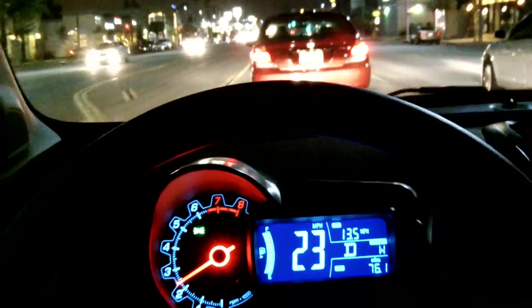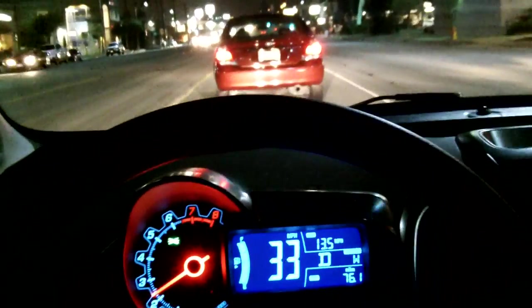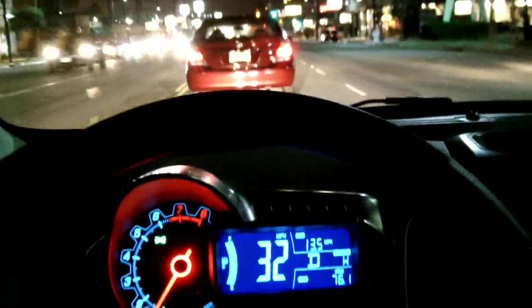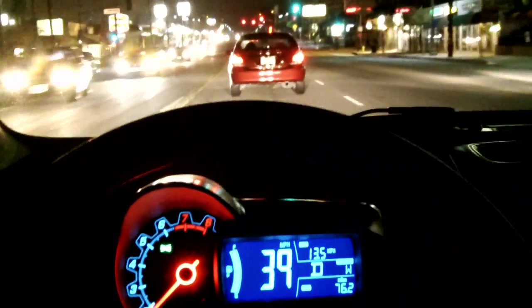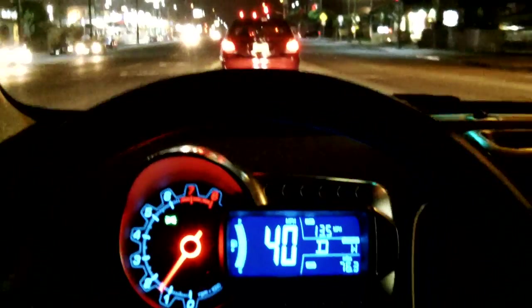All Chevys come with a 3-year/36,000-mile bumper-to-bumper warranty and a 5-year/100,000-mile powertrain warranty. All Sonics come with OnStar. If you're looking for the remote start feature, be sure that you select the right vehicle — not all of them have it.